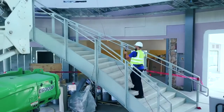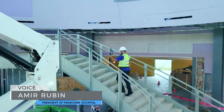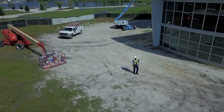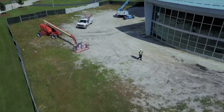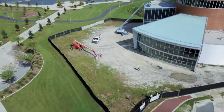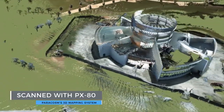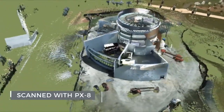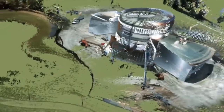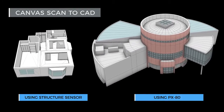Paracosm's large-scale 3D mapping technology allows building professionals to capture large projects and even entire city blocks in minutes. Our products fundamentally change how data is collected, making it simple for anyone to capture fully measured 3D models. We're even connecting this large-scale mapping with Canvas's innovative scan-to-CAD pipeline, creating the simplest way ever to generate precise CAD models of buildings and projects of all sizes.